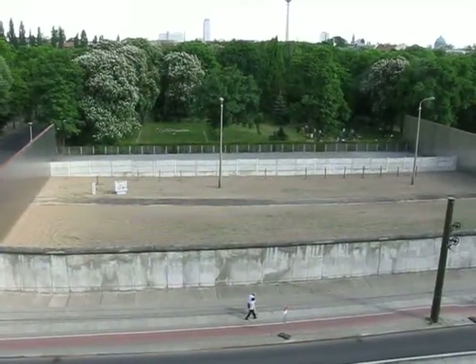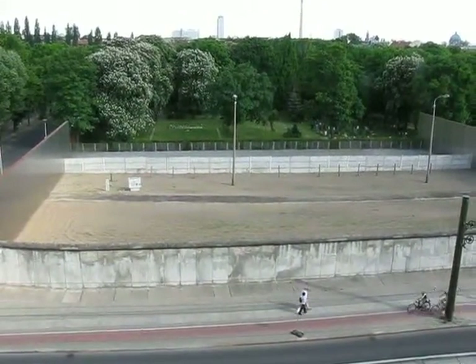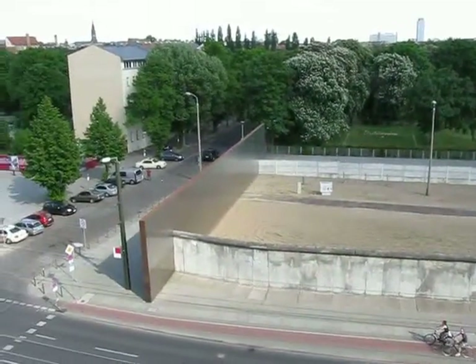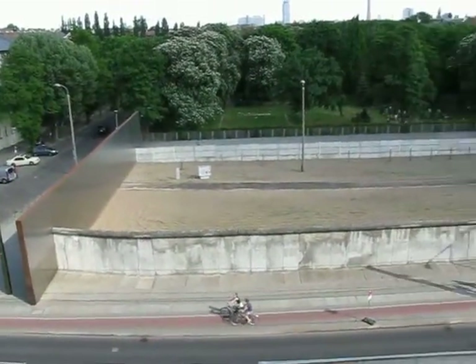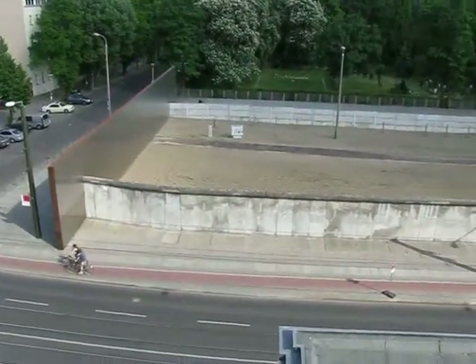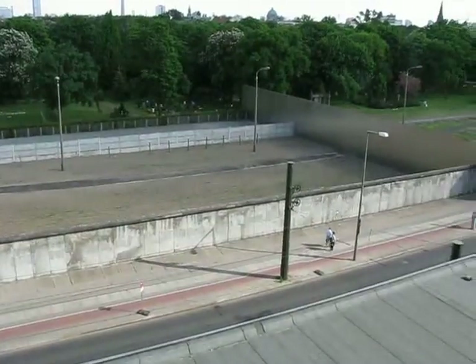Here we are in former West Berlin looking into the Death Strip. Beyond us is East Berlin. This was built in memorial to the Berlin Wall. And as you can see, there's no way in, there's no way out. It's just comb sand.